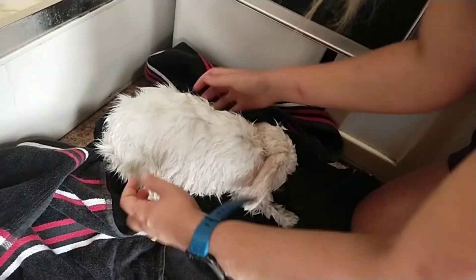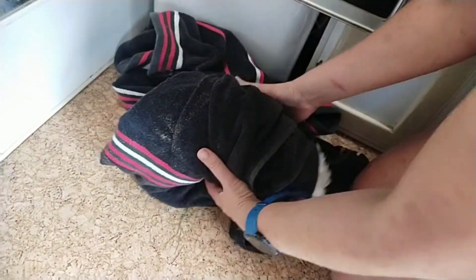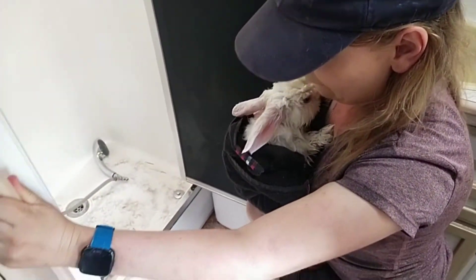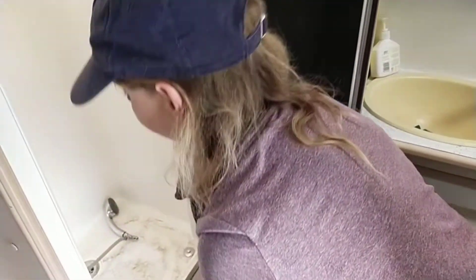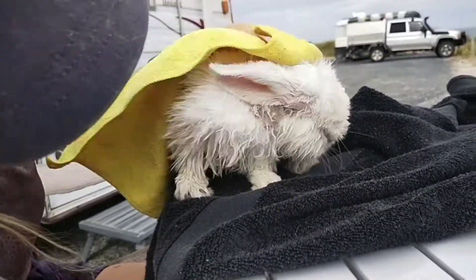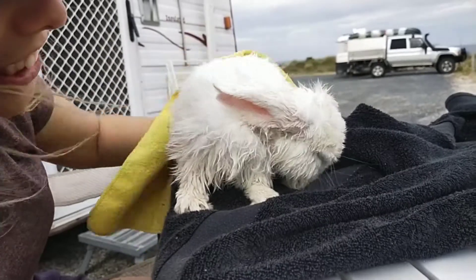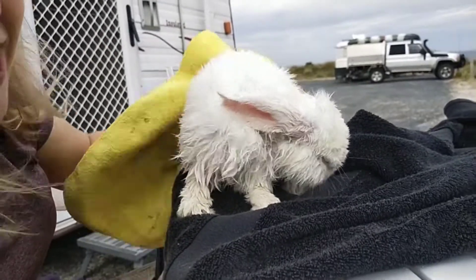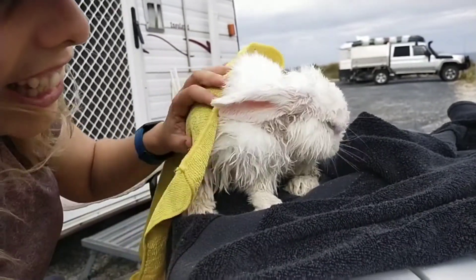All he wants to do is shake himself out because that's his nature — they don't have towels in the wild. Now, rabbits naturally keep themselves really clean, but it is important that when they are this wet you don't let them clean themselves too much, because they can get a furball.